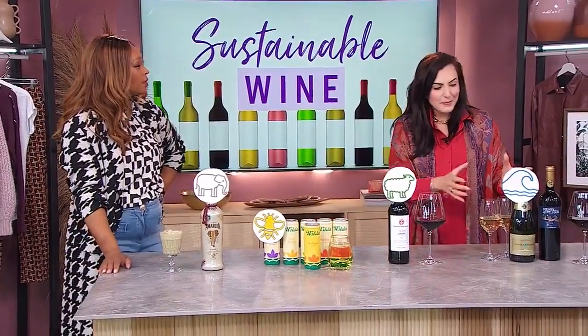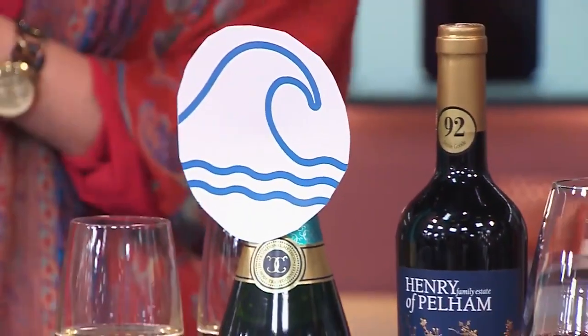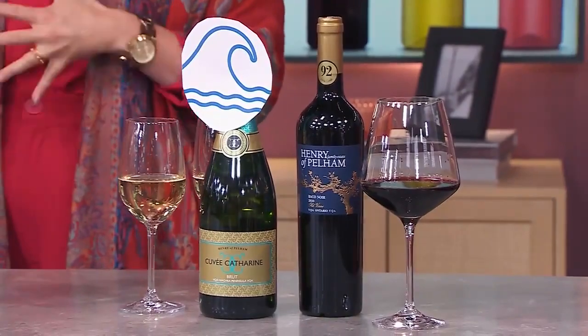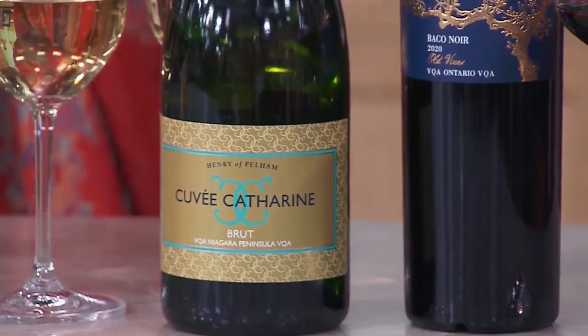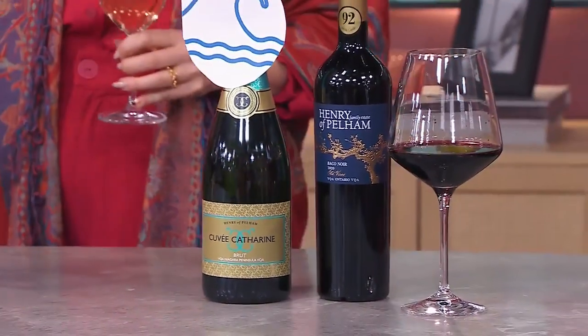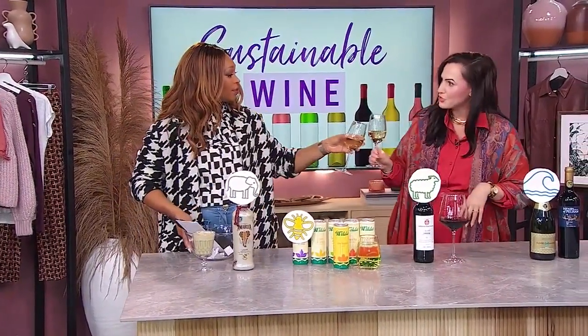Last but not least, we have Henry of Pelham Estates winery. You wouldn't think of them as being part of water, but they actually do a lot of water conservation. They were one of the first six wineries certified as sustainable in Ontario in 2017 by the Wine Council. And they work to protect the UNESCO World Heritage Site that their winery sits on top of, with wetland and woodland preservation.